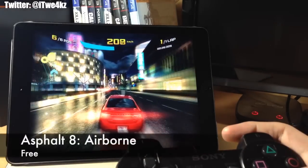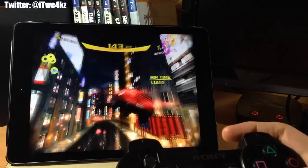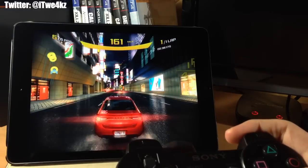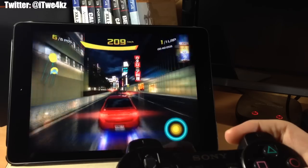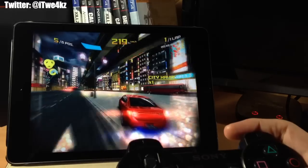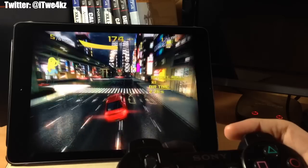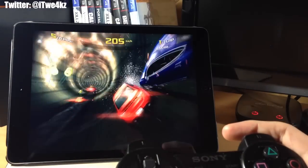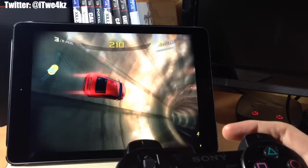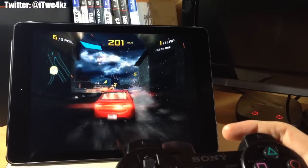Obviously we have Asphalt 8: Airborne — you guys have probably heard of this. It's a great racing game with really good graphics and physics. It's not necessarily the most realistic — cars go flying through the air — but it's a whole lot of fun. You can see the glare of the lights and hit NOS, do cool jumps, and there's even a loop section. You can customize your car with a whole bunch of different upgrades, so definitely give it a shot.